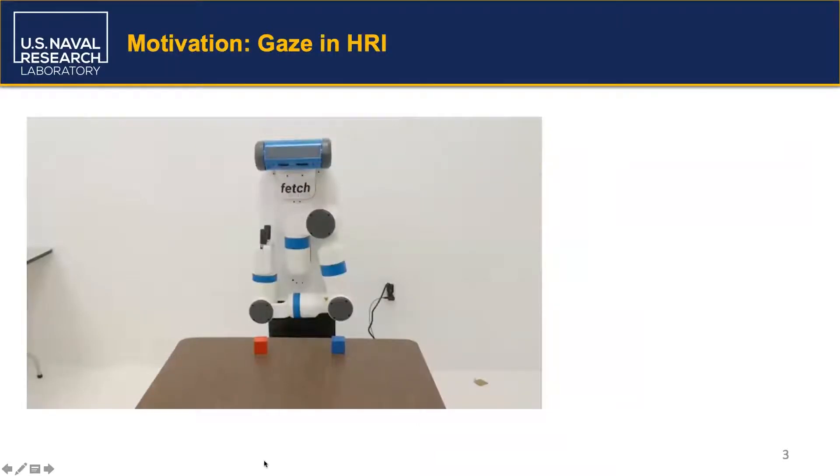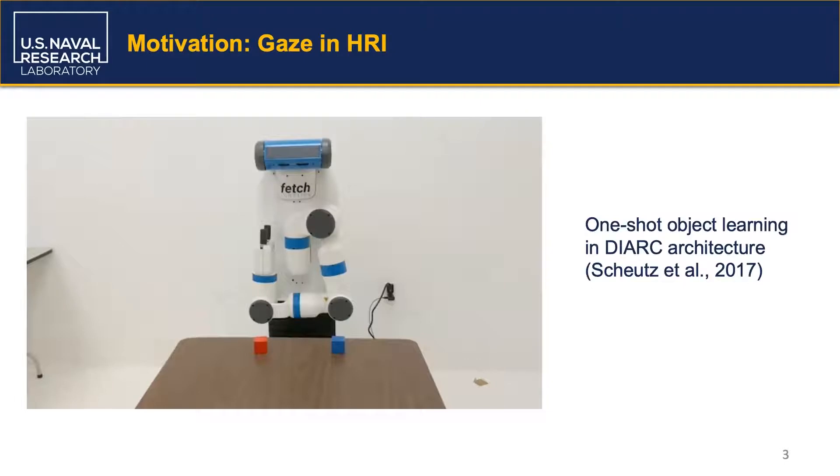To illustrate this, let's take a look at an interactive object learning scenario. Here a fetch robot is using the DIRC cognitive robotic architecture's one-shot learning capabilities to learn the names of novel objects in its environment.